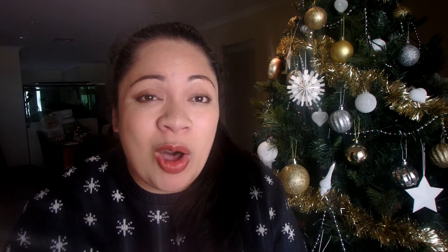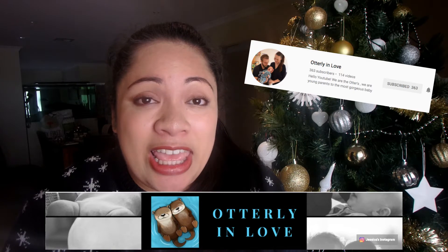In today's Vlogmas video I'm going to be showing you what Madison is getting in her very first ever Christmas stocking. This video is in collaboration with the beautiful Jessica from Otterly in Love. Jessica is a first-time mum like myself — her little boy Jacob is just a little bit older than Madison but they're quite close in age. Jessica and her family will be spending their first Christmas with Jacob, so be sure to go and check out Jessica's video once you've finished watching mine. I'll leave the links in my description box.